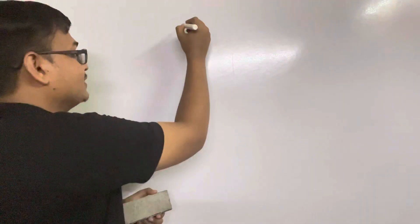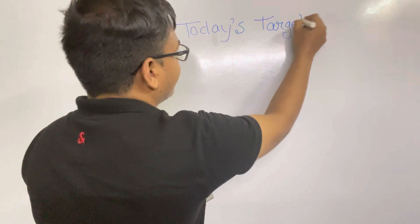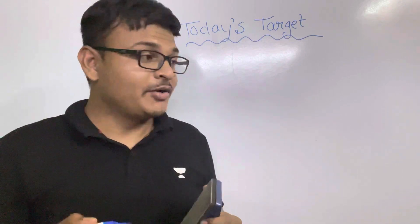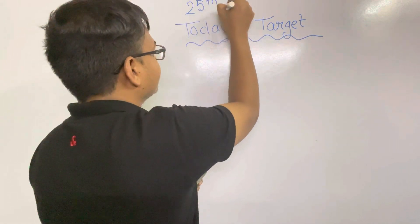How to prepare the to-do list: when preparing it for the first time, make the targets very easy — easily reachable and easily achievable — so that you get more interest in this process. It is very good if you can buy a diary and maintain each and every date in it, writing down each and everything there. For example, give the heading 'Today's Target' and write the date, such as 25th July 2022.